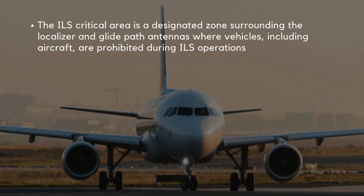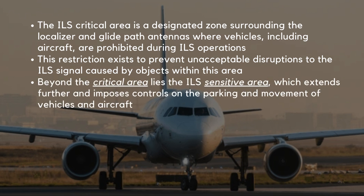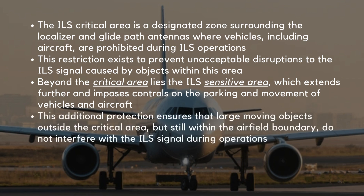The ILS critical area is a designated zone surrounding the localizer and glide path antennas where vehicles, including aircraft, are prohibited during ILS operations. This restriction exists to prevent unacceptable disruptions to the ILS signal caused by objects within this area. Beyond the critical area lies the ILS sensitive area, which extends further and imposes controls on the parking and movement of vehicles and aircraft, ensuring that large moving objects outside the critical area but still within the airfield boundary do not interfere with the ILS signal.